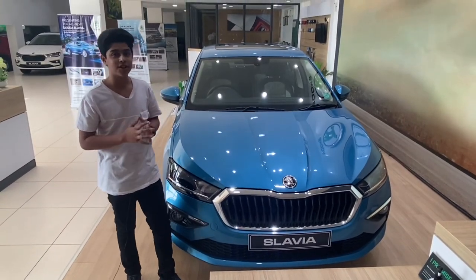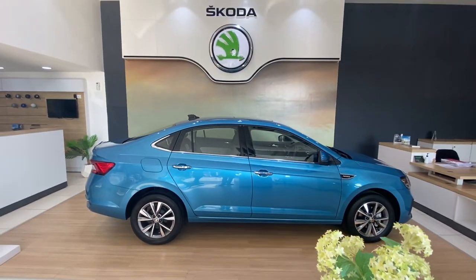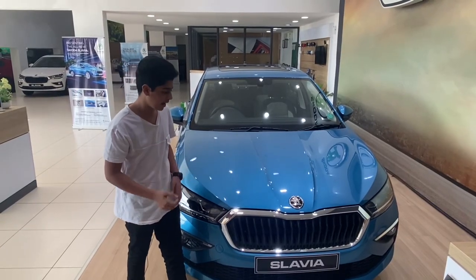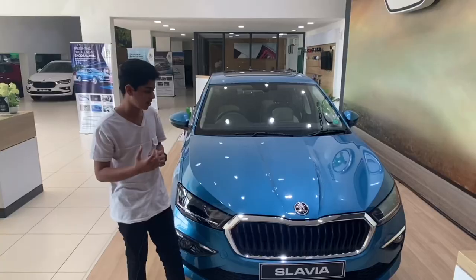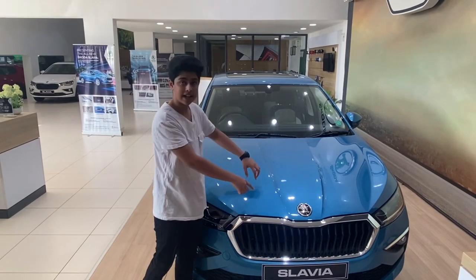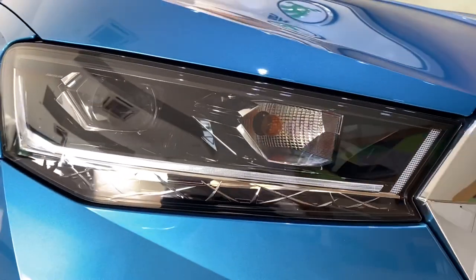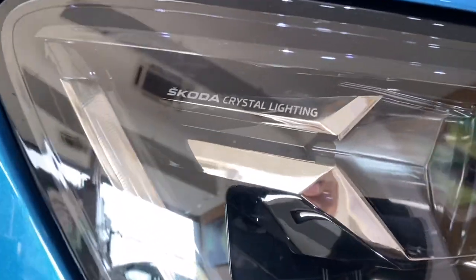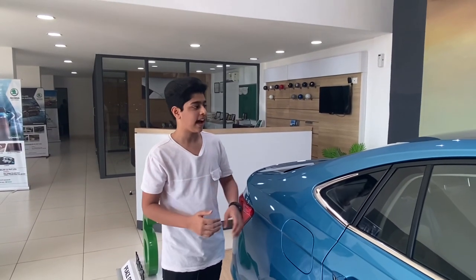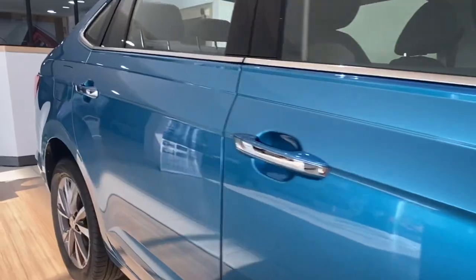Let's start with the design of the Škoda Slavia. First impressions — it looks really handsome and the charm of a sedan can never be replaced. The grille is similar to the entire Škoda family and is really sharply cut, which gives the Slavia a muscular and sporty look. These lovely swooping lines on the bonnet add to that flare. The headlights have the Škoda crystalline effect, which is now a trademark. The side remains pretty clean and it has a swooping coupe-like roofline, with two really sharp lines on the side that give it some character.